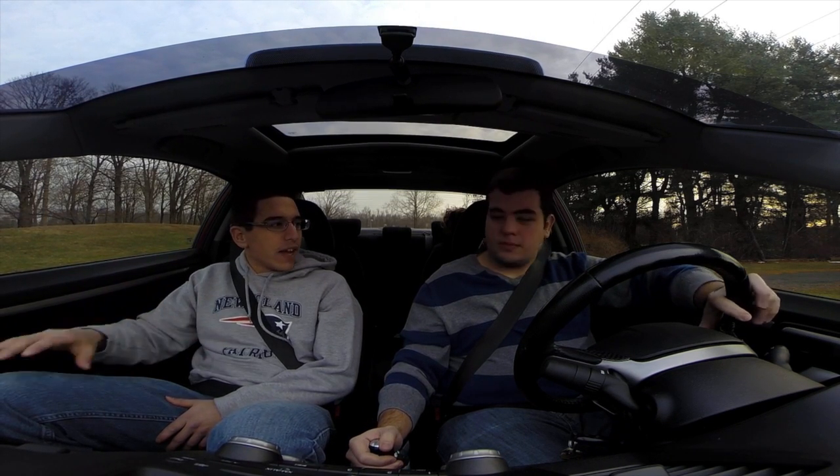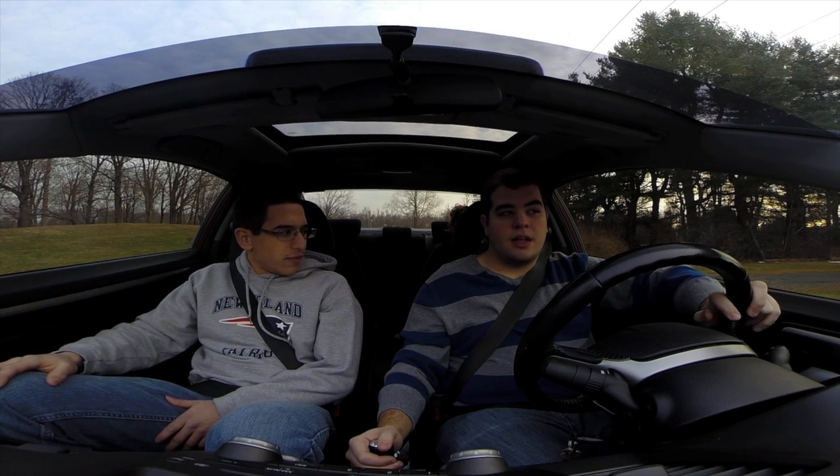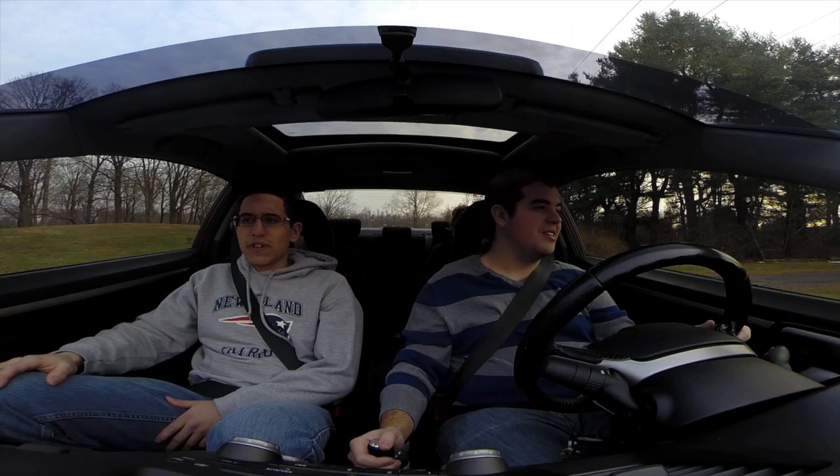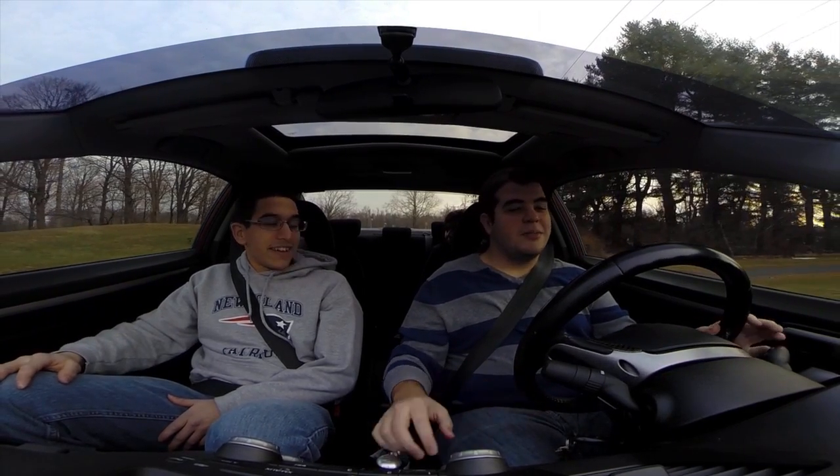They have that guy on YouTube with the 900 horsepower Evo. I'm pretty sure he has a lot more than $10,000 in mods. Oh yeah, definitely. But who says he bought it for $35,000? Maybe mom and dad owned a dealership. Yeah, that'd be nice.